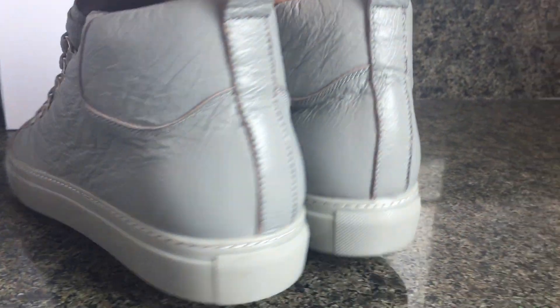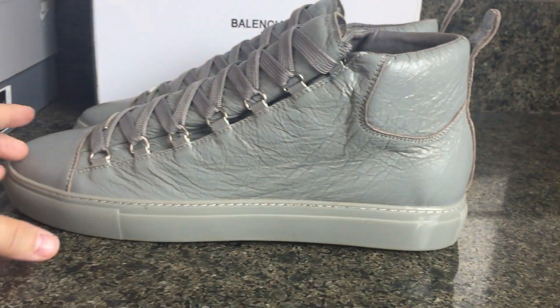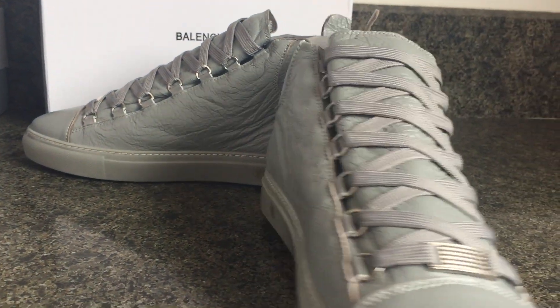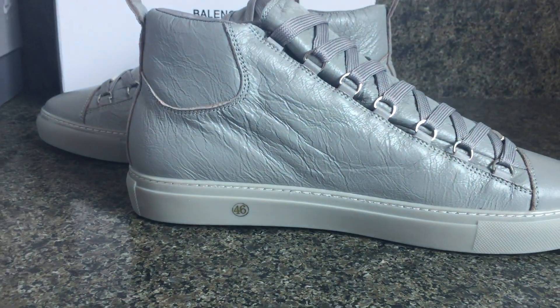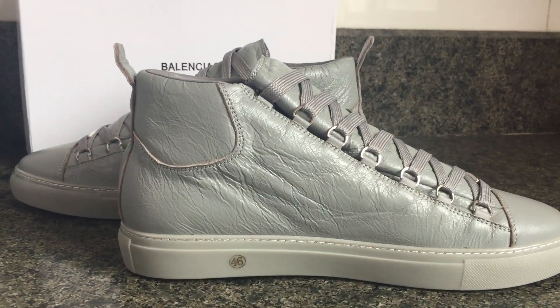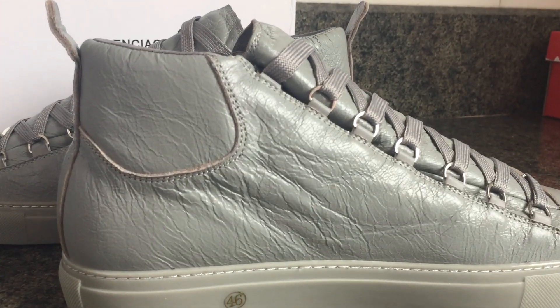We also carry other brands like Gucci, LV, Louis Vuitton, Dior, and Chanel. If you want sneakers or clothing from those brands, you can also contact us.